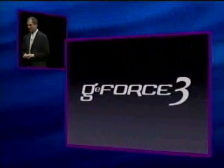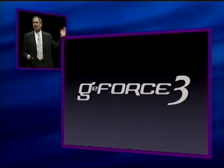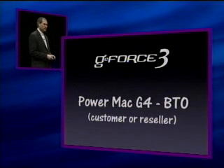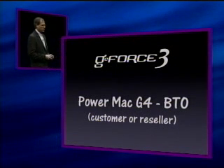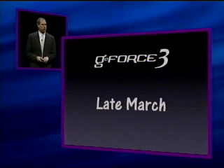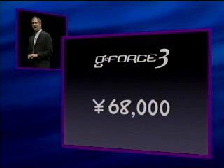We think the GeForce 3 is going to be a landmark in 3D computer graphics, and what you saw up there was rendered in real time. We're going to offer the GeForce 3 on the Power Mac G4 line as a build-to-order option from customers or resellers, available across the line. We're going to ship it in late March at a cost of $600 or 68,000 yen.